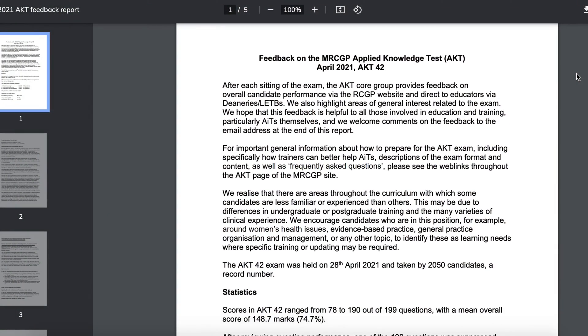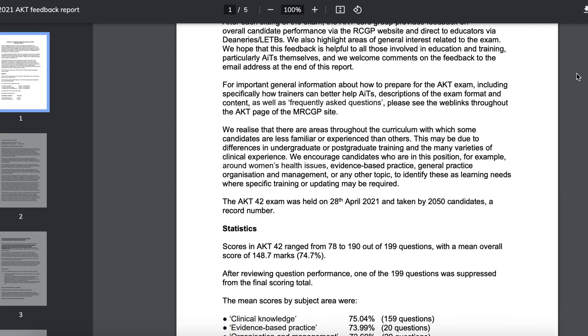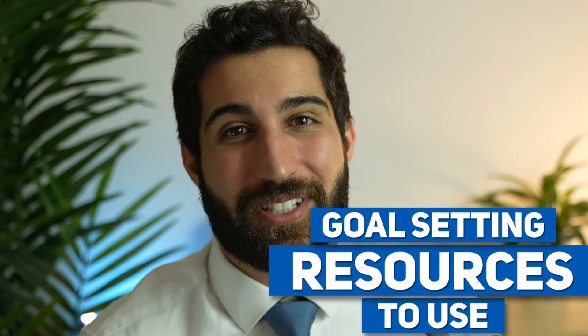So it's time. We're almost grown-ups — fully qualified general practitioners — and we need to sit the AKT Applied Knowledge Test, MRCGP Part Uno. I'm in that situation right now and so I thought I would share my strategy as well as goal-setting resources to use in this video.